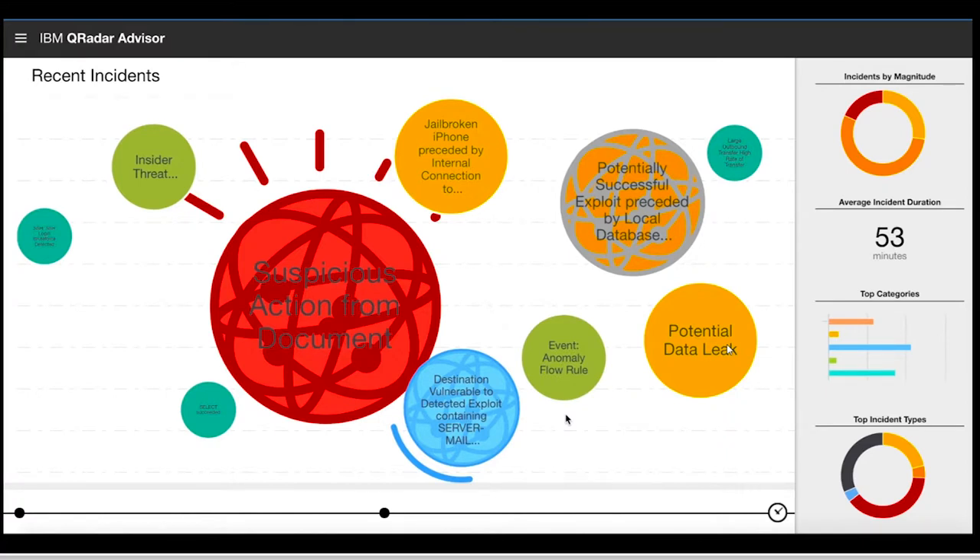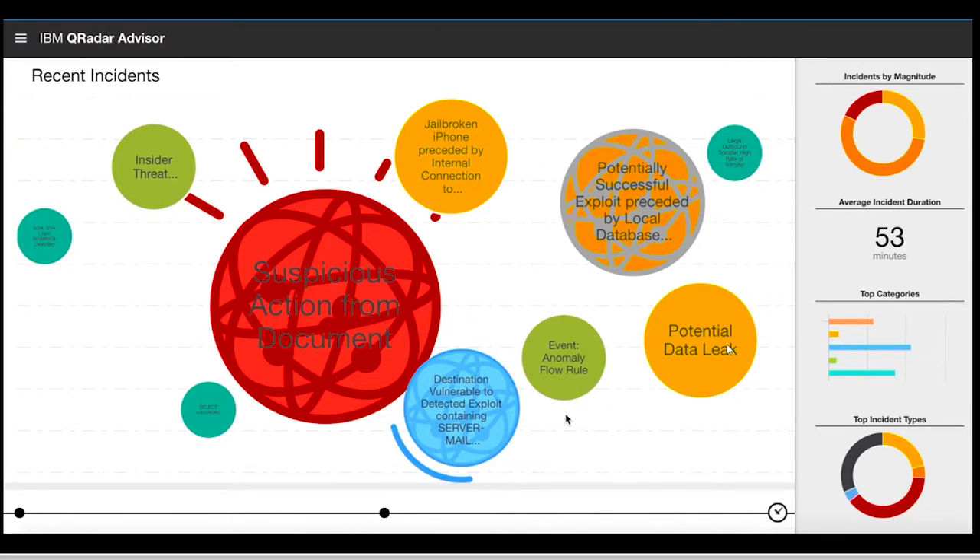I'll give you a perspective of what happens in a security operations center. This is our QRadar product. I can't show you a live demo because you have to be connected to an IBM network, so I'll play a recorded demo. This is a typical medium enterprise where certain things are being thrown at the SOC analyst — there's a suspicious action from a document, certain vulnerabilities, potential data leaks. All it's telling you is it's suspicious, it's anomalous — that's it. It's not telling you that that suspicious action really relates to installing malware which would connect to a command and control server and would encrypt your system.